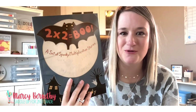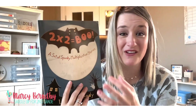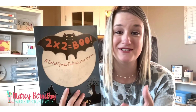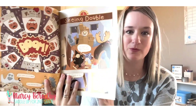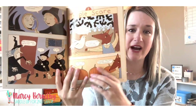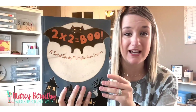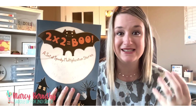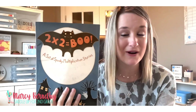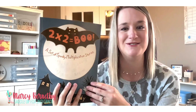The first one I'm going to share is called Two Times Two Equals Boo. It is a set of spooky multiplication stories that your kids are going to love all year long and not just during the month of October. This book follows a comic book style, so it's going to be really relatable as far as design and graphics for your students. It covers basic multiplication facts zero through five and it's got a lot of fun, silly, relatable stories along the way, from disappearing vampires to taking one bag of candy and multiplying it into multiple bags.